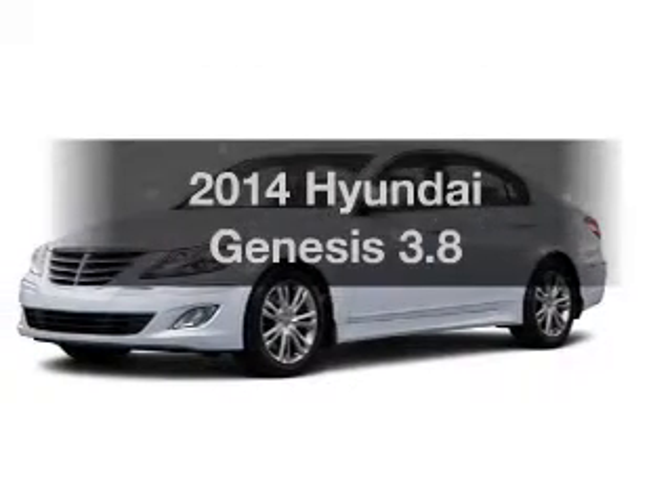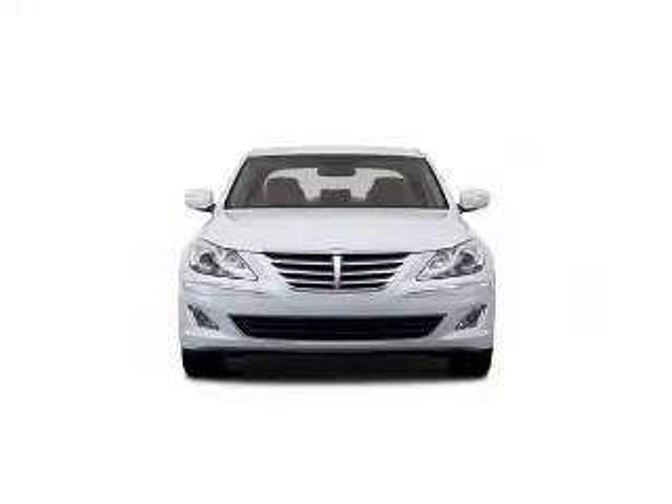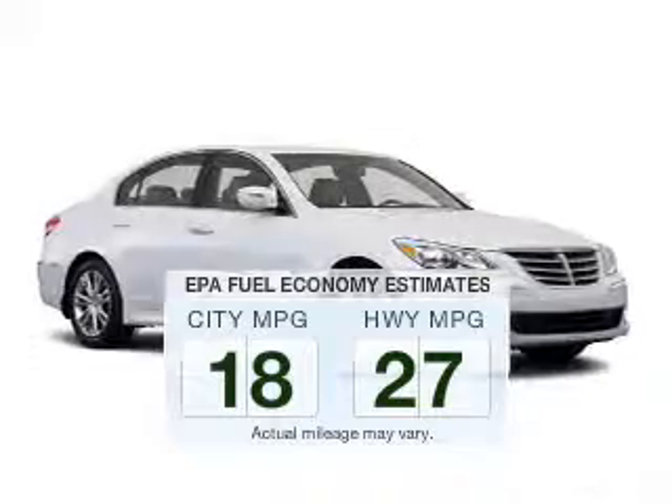Check out this 2014 Hyundai Genesis. Travel the roads in style and comfort in this great vehicle. In the city or on the highway, you'll spend less time at the pump with this fuel-efficient vehicle.